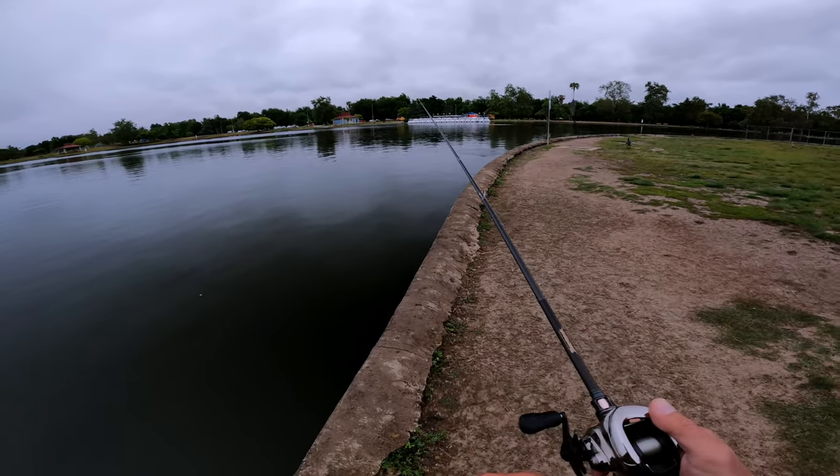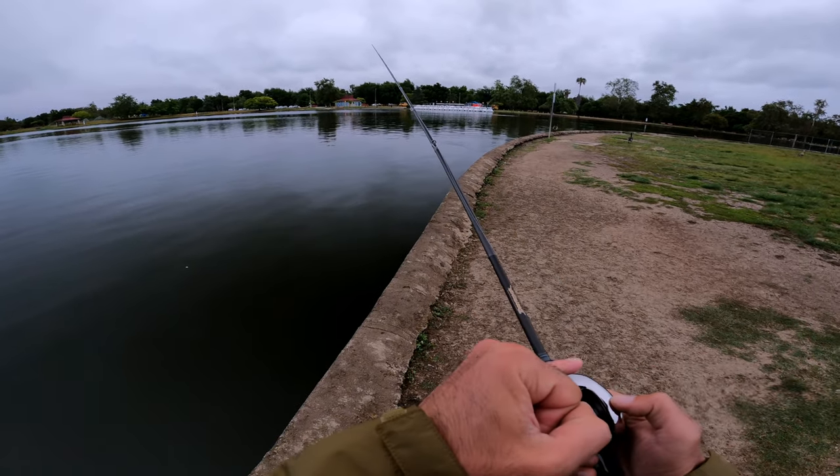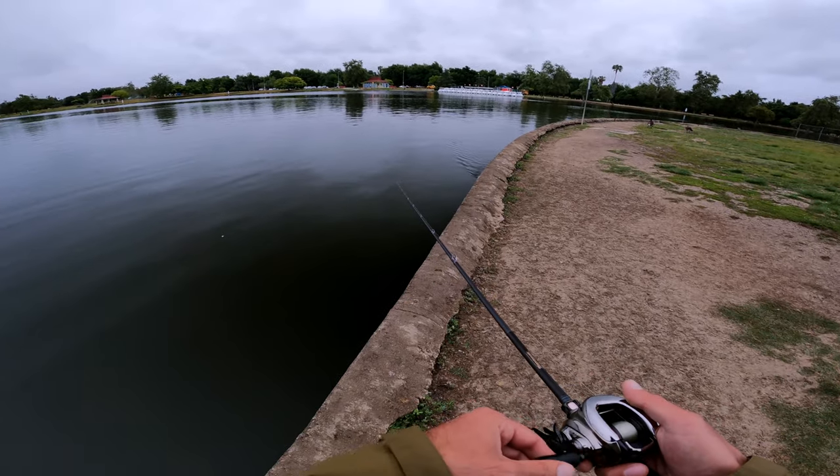In case you guys are wondering, this is my Megabass P5 Destroyer Madbull with my Shimano Antares DC. And for the line, it's 12 pound fluorocarbon. Honestly, I was lazy to change this line out, so yeah, that's the reason why I'm using it.